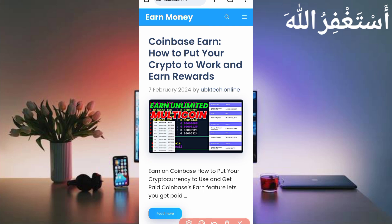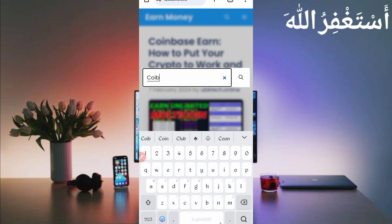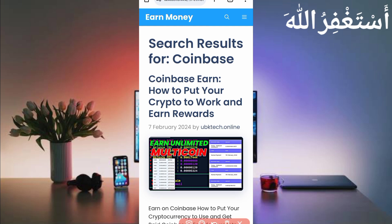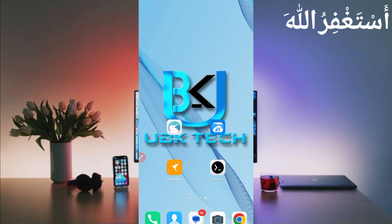Here you can see my website is open. Check out the first post — you can recognize it by the thumbnail. Open this post and you will get your script file. If you are watching after many days, search from the search icon — search 'coinbase'. Then click on the search icon and you will see the first post at the top. Click on the post and you will see a script button in red. Click on it and the script will be downloaded.